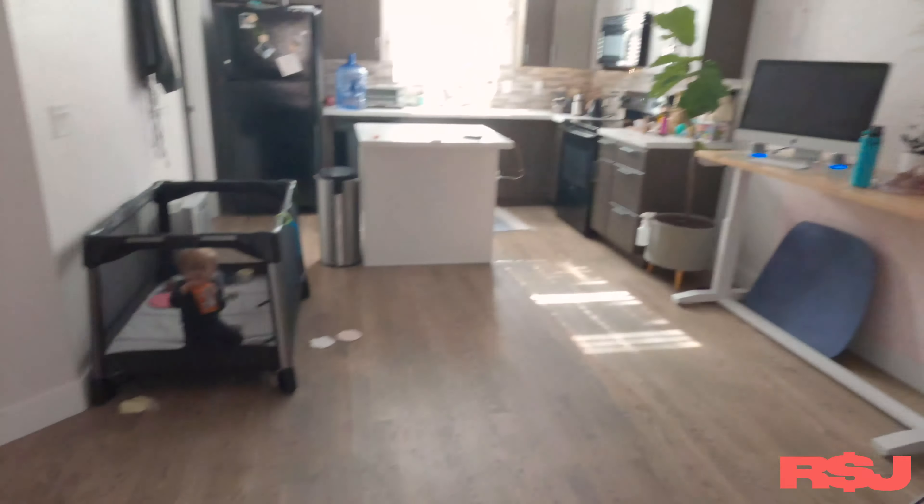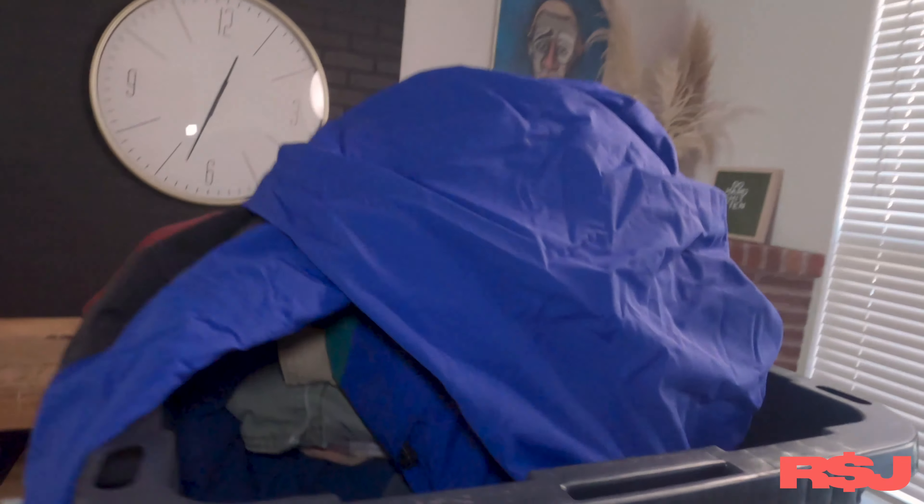Hi guys, it is Wednesday. I am Sebastian. This is my wife Cheyenne behind the camera. Over there is Oliver chilling — hopefully he doesn't start causing a ruckus. I went thrifting real quick, so I just wanted to show you guys what I found. Let's stop talking and get right into it.